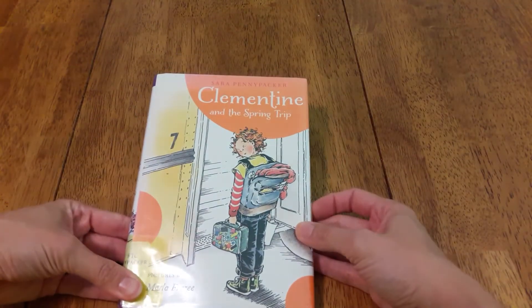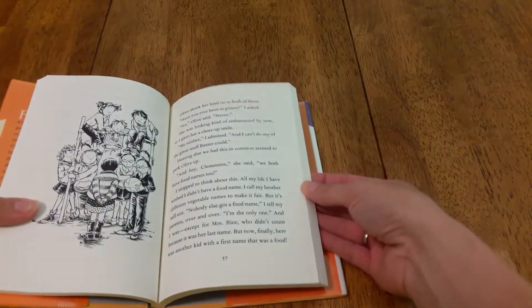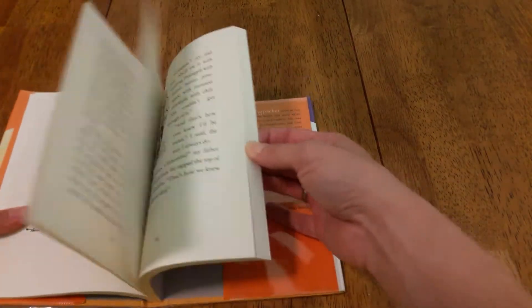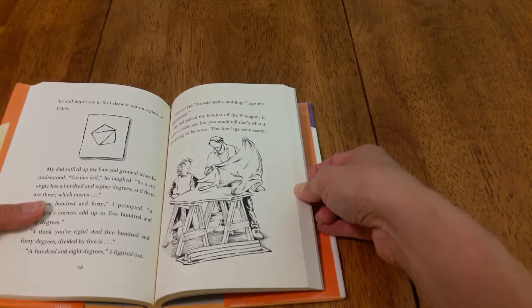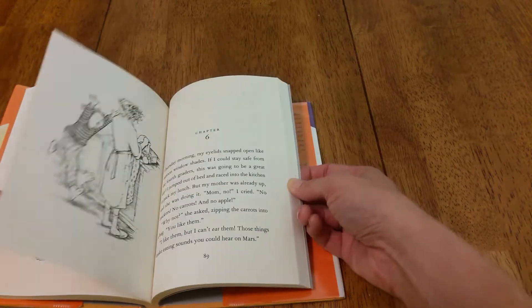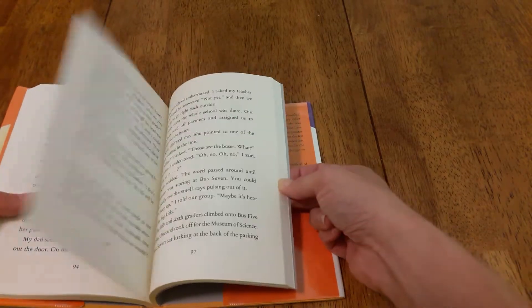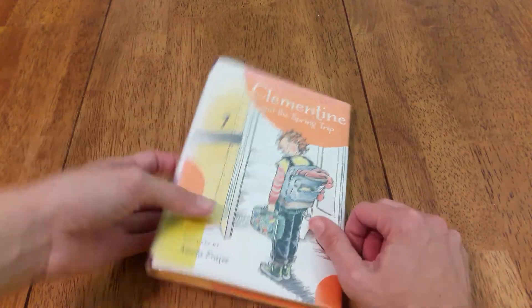Then we have the Clementine books. There are a lot of different ones. My son actually likes to listen to these on audio right now since he can't read them on his own yet. They are a good story for even the younger ones to listen to on audiobooks if that's something you're looking for. My son is six and he likes these stories.